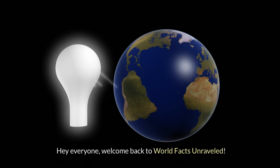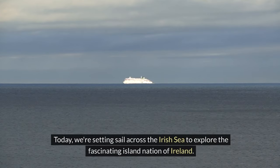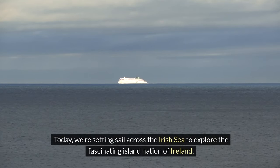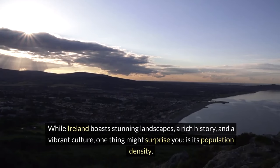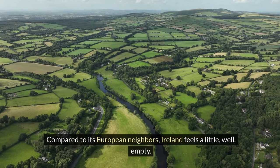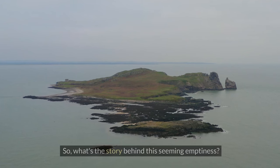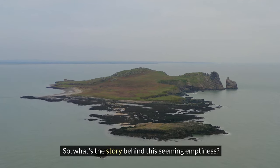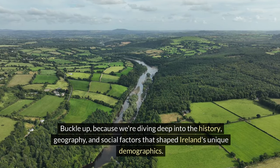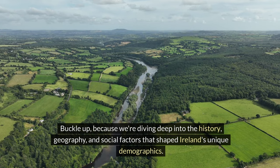Hey everyone, welcome back to World Facts Unraveled. Today we're setting sail across the Irish Sea to explore the fascinating island nation of Ireland. While Ireland boasts stunning landscapes, a rich history, and a vibrant culture, one thing that might surprise you is its population density. Compared to its European neighbors, Ireland feels a little empty. So what's the story behind this seeming emptiness? Buckle up, because we're diving deep into the history, geography, and social factors that shaped Ireland's unique demographics.